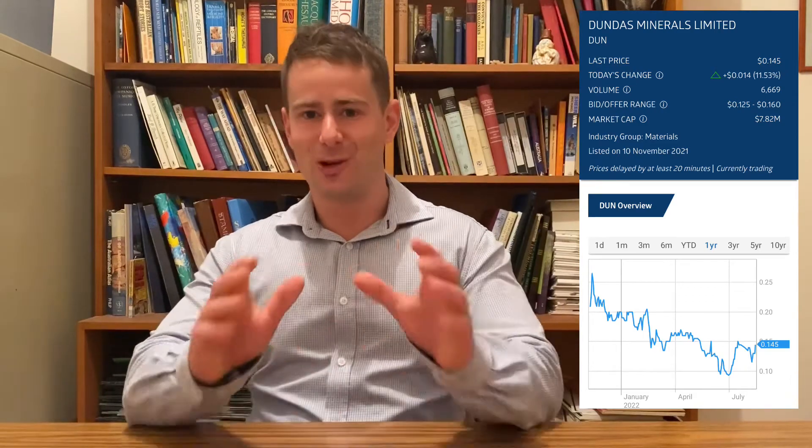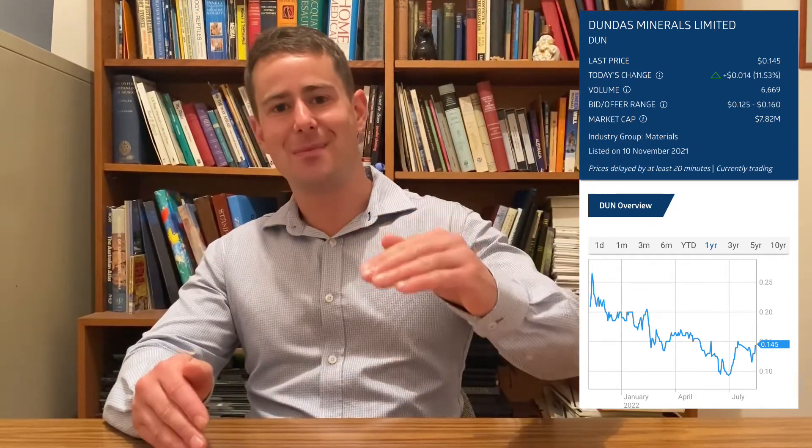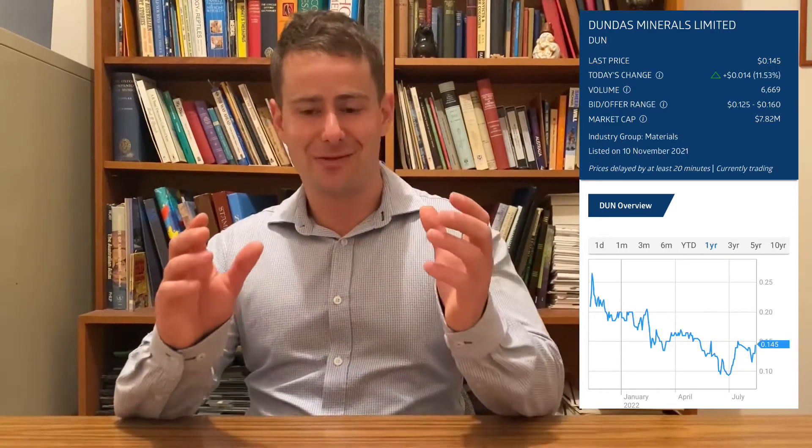Hi, Tor here from Pro Stock Tips and today I'll be talking about Dundas Resources. I'm really excited about this explorer because they have a sub-$10 million dollar market cap but they have the chance to make a phenomenal discovery which could send the share price through the roof.